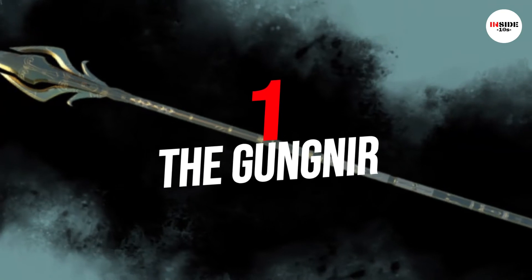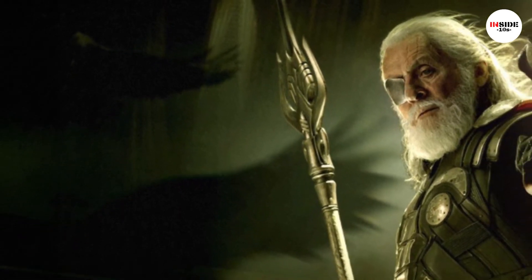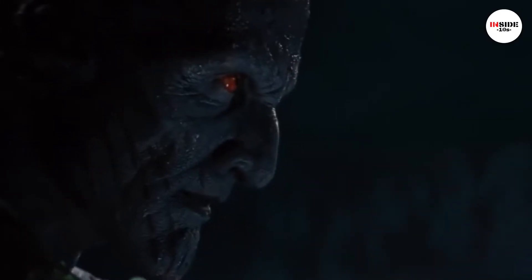Number 1: The Gungnir. At first, the spear was stated to have no power of its own, being made from Uru. It served as a natural channel of Odin's own power in the form of energy blasts and other effects.